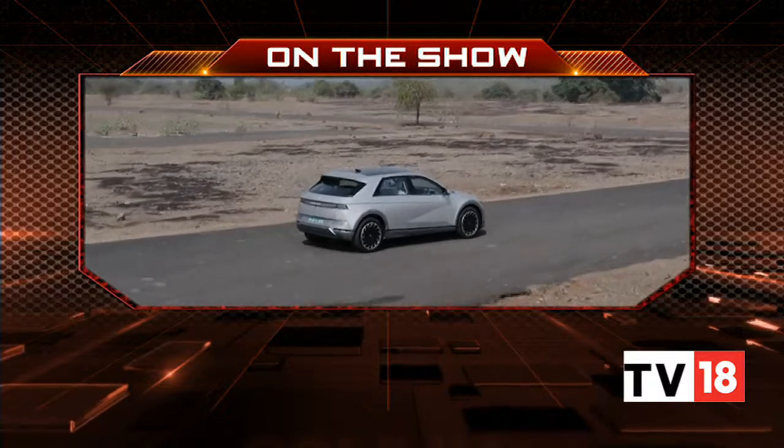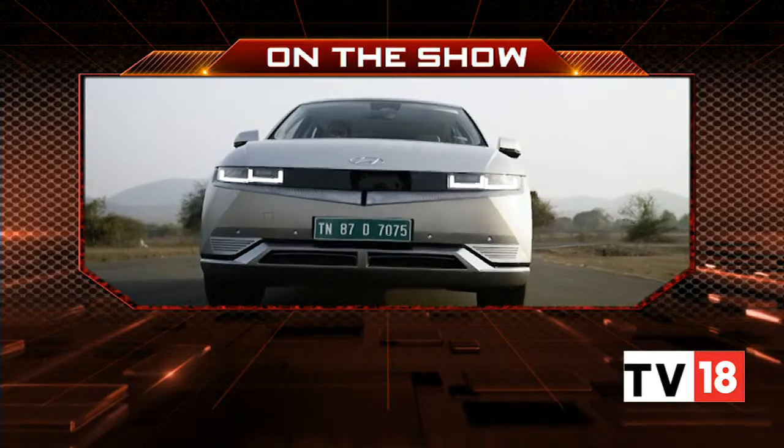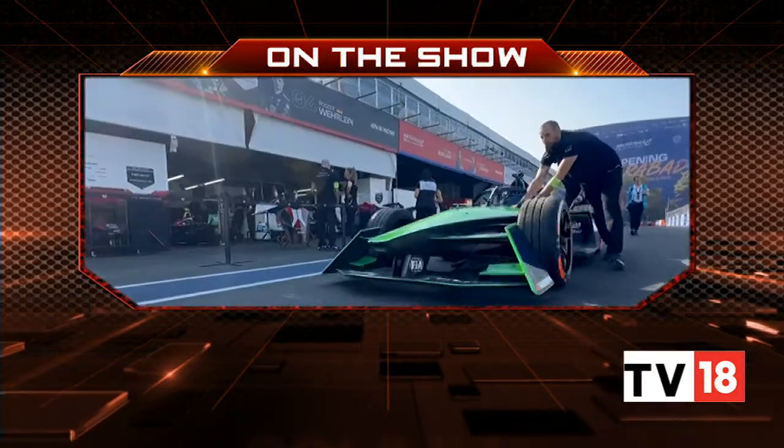On Overdrive today we drive Hyundai India's latest flagship electric vehicle that promises driving range of over 600 kilometers, premium features, and we bring you sights and sounds from the inaugural all-electric Hyderabad ePrix. Hello and welcome to Overdrive, I'm Saini Dutta. It's a very electric show we have lined up today. Let's start off with the all-new Hyundai Ioniq 5. Tuhin will get you all the details.